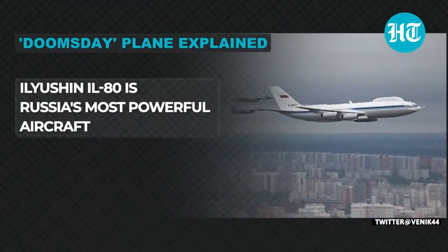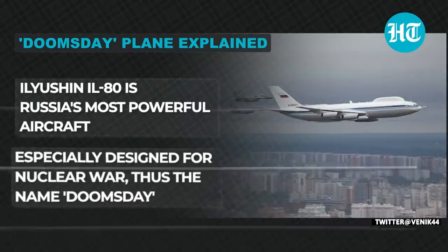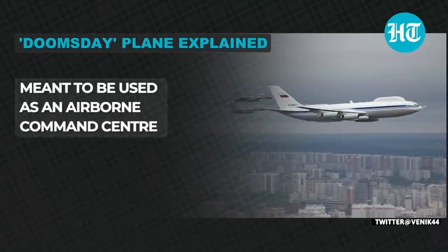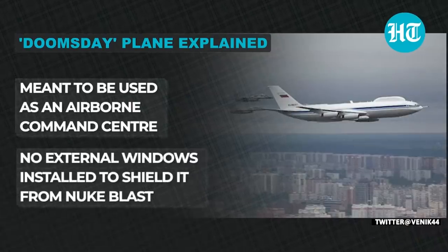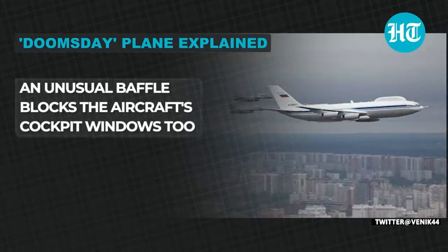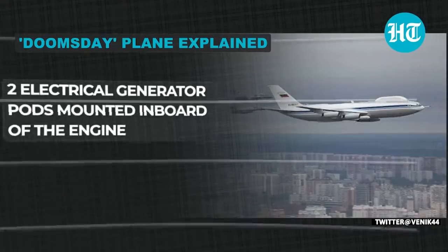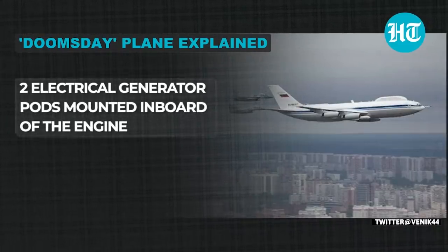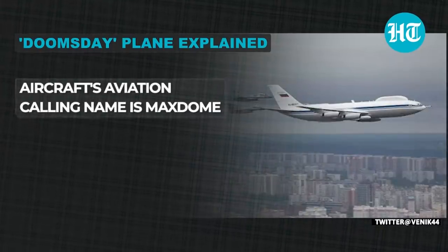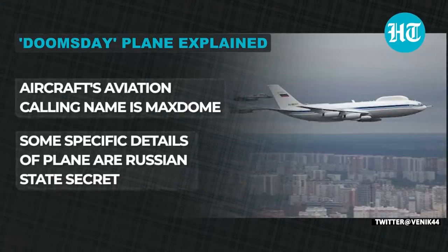Let's start with its capabilities first. The Ilyushin IL-80 is Russia's most powerful aircraft, specially designed for nuclear war — thus the name Doomsday. The aircraft is meant to be used as an airborne command center. It has no external windows, to shield it from nuclear blasts. An unusual baffle blocks the cockpit window too. Only one air stair door has been installed instead of the usual three. There are two generator ports mounted in both engines, and both ports include landing lights. The aircraft's aviation callsign is Max Doom. This plane is packed with technology, but specific details are still Russia's state secrets.